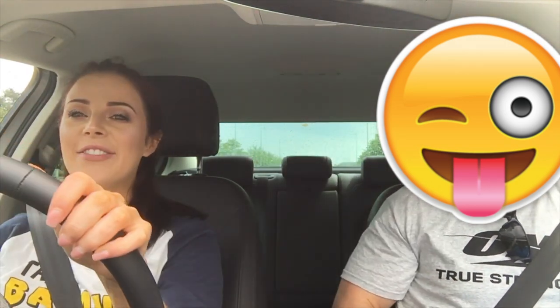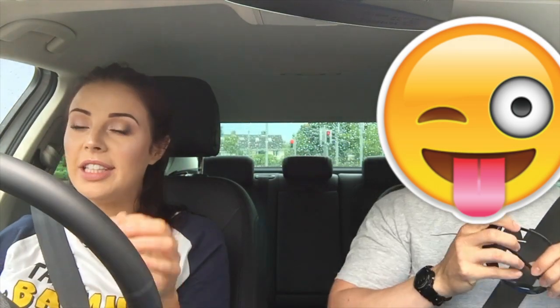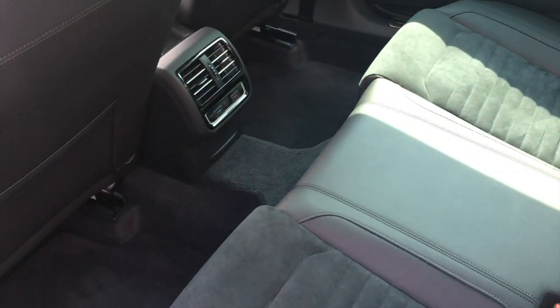There are loads of cup holders — so many cup holders! In my car I love it, but there's no space to put things, no space to do things, and no space to put people. So this is a welcome luxury. When it comes to speed, this car isn't the fastest I've ever driven, but it's not slow by any means.